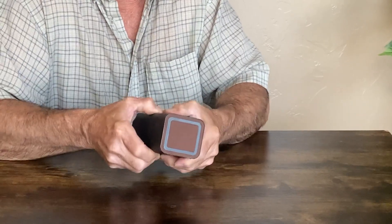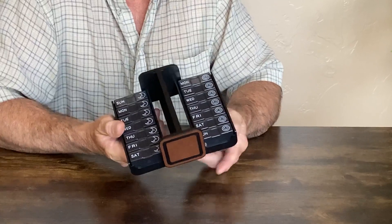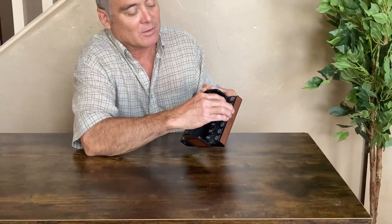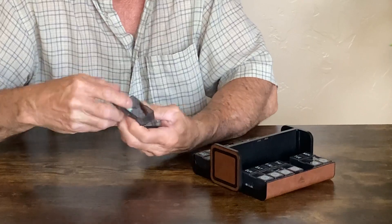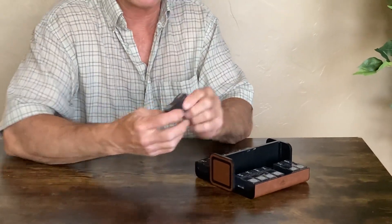It's easy to open for an adult, and everything is clearly marked. It's got nice, easy-to-open containers, and everything is nicely marked for the day of the week. Once a week I just fill it up and then I'm good to go for the whole week.